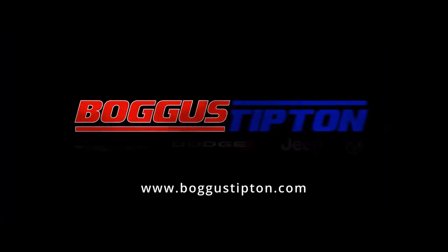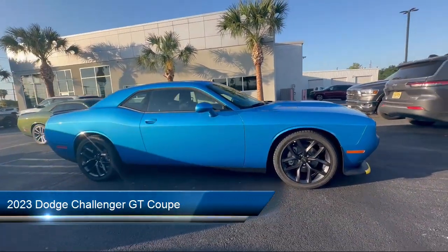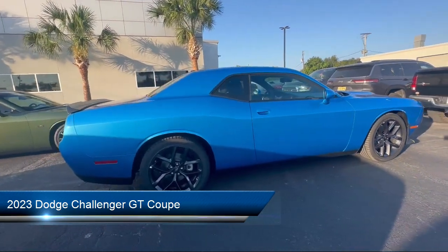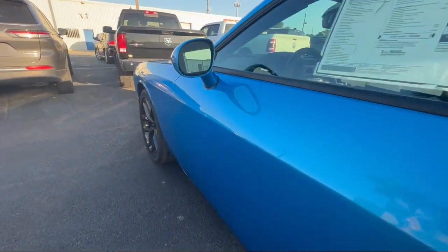Welcome to Bogus Tipton Chrysler Dodge Jeep Ram, and here's a look at another one of our great vehicles from our inventory. It comes equipped with Apple CarPlay, a 276-watt amplifier, Houndstooth Cloth Performance Seating, Android Auto, and Apple CarPlay and Android Auto.